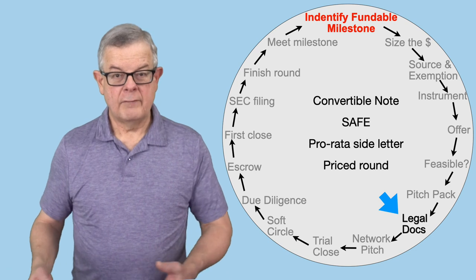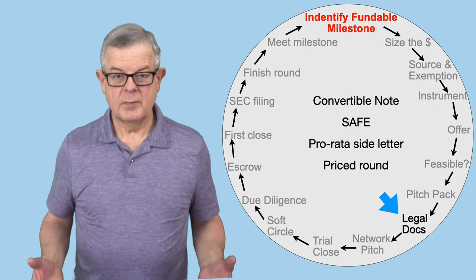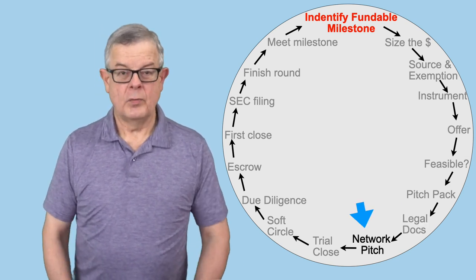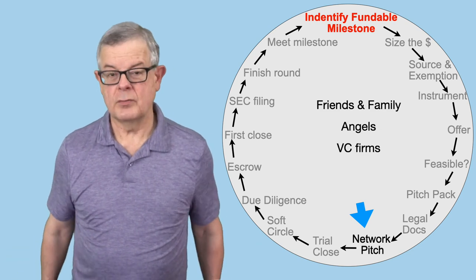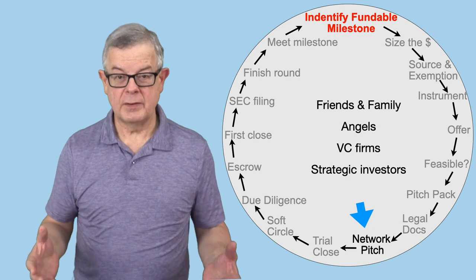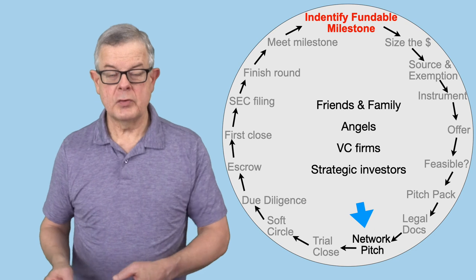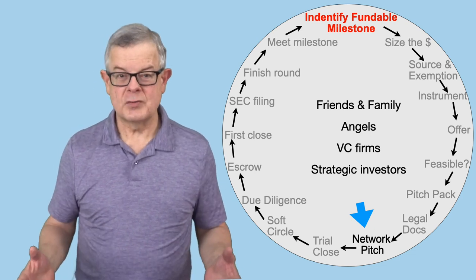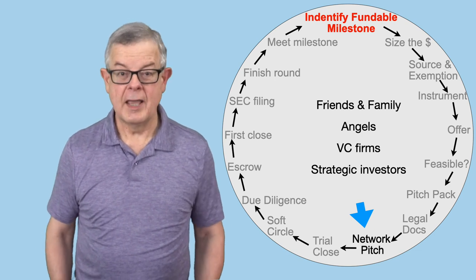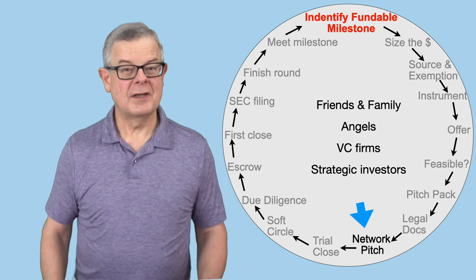You've figured out your offer, decided it's feasible, got your pitch pack together, and your legal documents are lined up. It's time to start pitching investors — whether friends and family, angels, venture capitalists, or strategic investors. In our example, we're talking angel investors, so we're going to go out and start networking, check out the local angel groups, and every time we pitch, we're going to ask for introductions to other investors who might be interested in what we're doing. This whole process of networking and pitching is a whole topic unto itself.